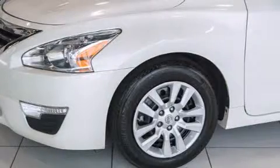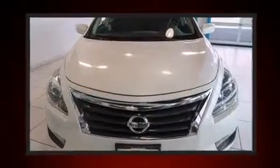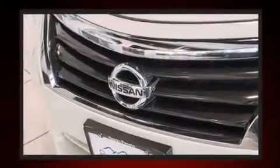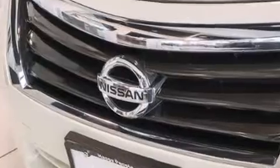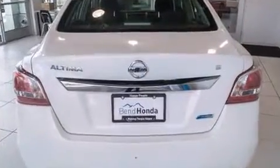You're going to love the 2013 Nissan Altima. This four-door, five-passenger sedan still has fewer than 40,000 miles. Smooth gear shifts are achieved thanks to the efficient four-cylinder engine, and for added security, dynamic stability control supplements the drivetrain.